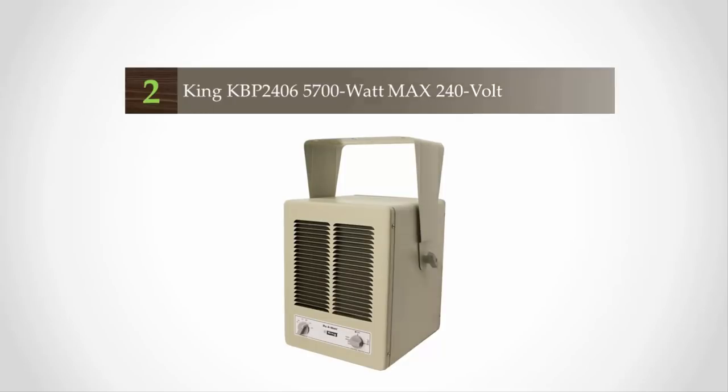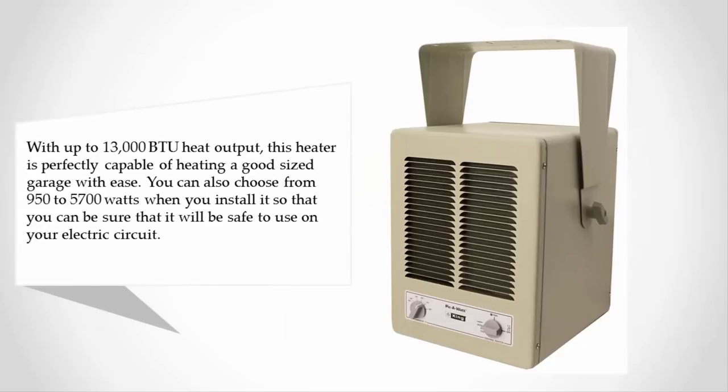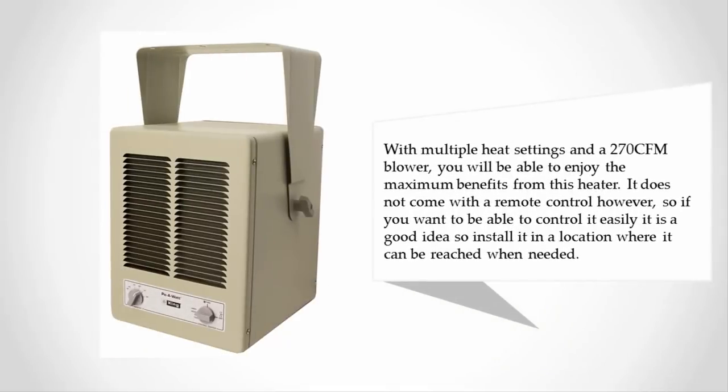At number two, with up to 13,000 British thermal units of heat output, this heater is perfectly capable of heating a good-sized garage with ease. You can choose from 950 to 5,700 watts when you install it, ensuring it is safe to use on your electric circuit. With multiple heat settings and a 270 CFM blower, you will enjoy maximum benefits. It does not come with a remote control, however, so it is a good idea to install it in a location where it can be easily reached.